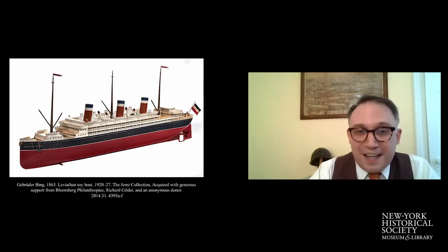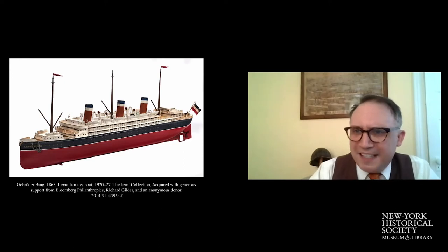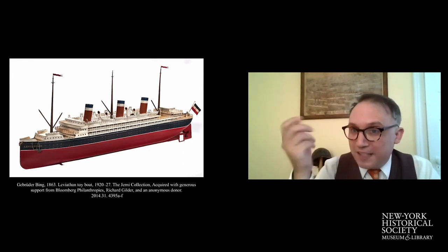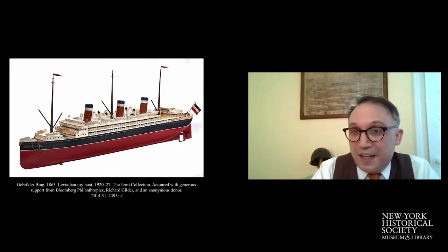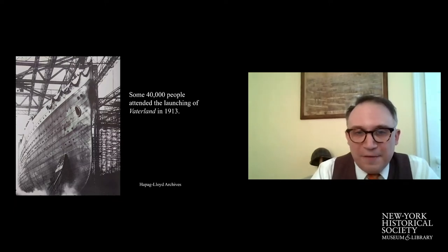Here is the Leviathan toy painted in the livery of the United States Lines, 1920. This is a clockwork toy steamboat — if you had a bathtub, it would probably take up most of it. It was really meant to be used in ponds and lakes and local parks, and a single wind of the clockwork motor powered the toy for about 40 minutes. But it began its life as a German liner named the Vaterland. Here's the Vaterland on her ways at the Hamburg American Line, who commissioned and paid for the ship.